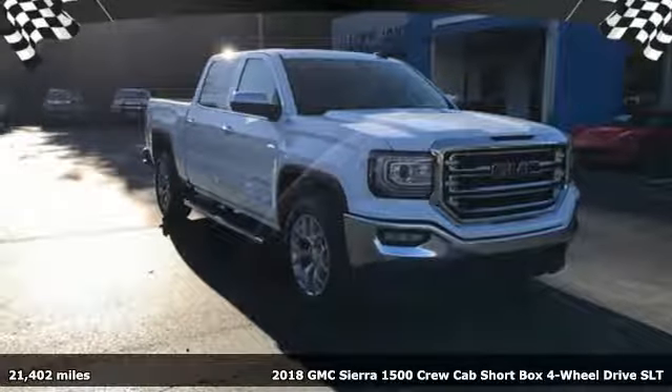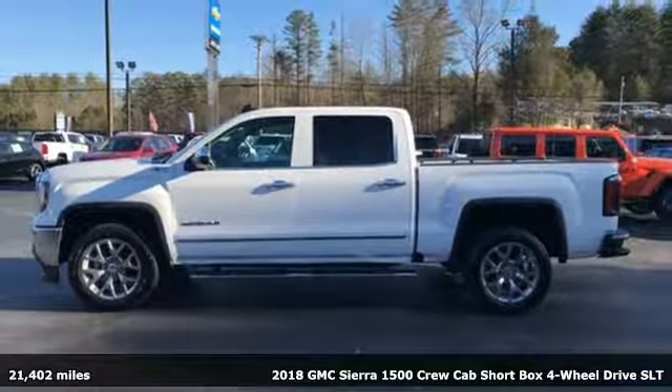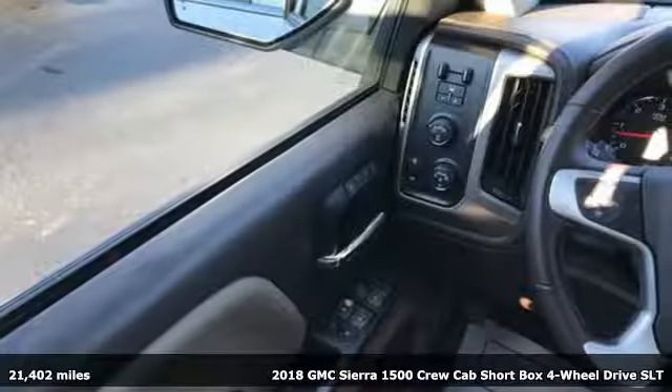Here's a 2018 GMC Sierra 1500. This is a truck with a work ethic to match your own, one that doesn't stop at good enough.